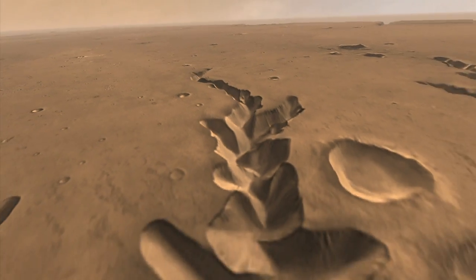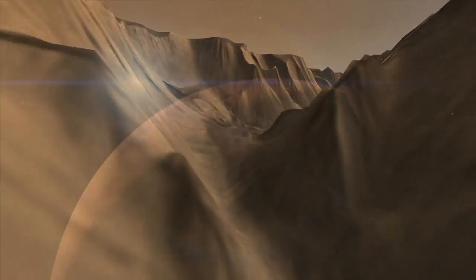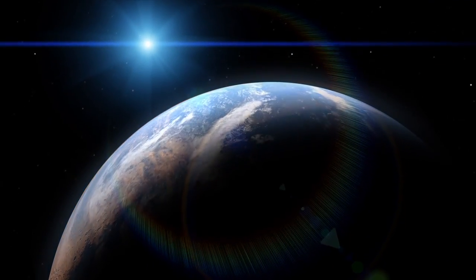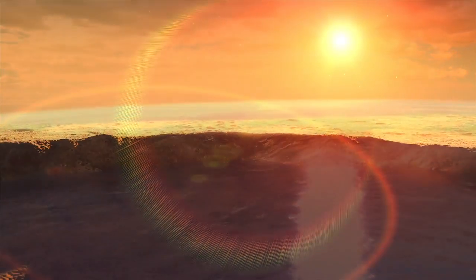The closest place we can look in our solar system, the place that we can get to easiest, that has an atmosphere and has evidence for past water on the surface, is Mars. If the ancient atmosphere of Mars was much heavier, the potential of Mars to support life might have been much more favorable.